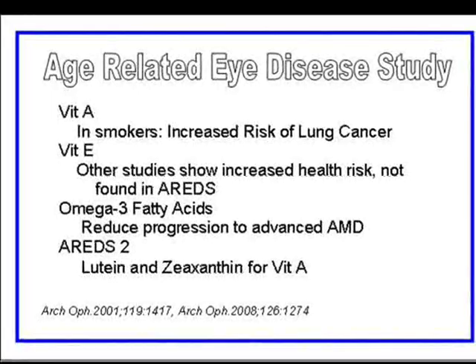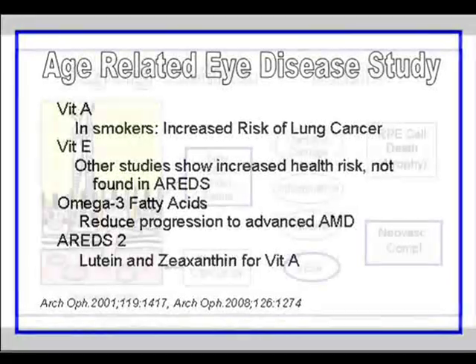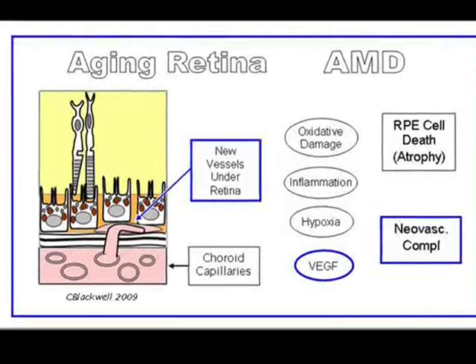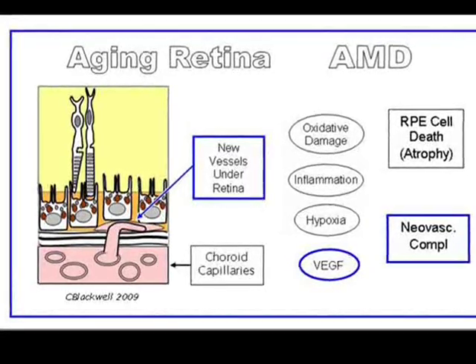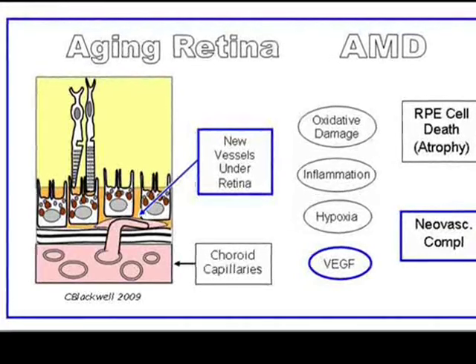AREDS 2, underway now, is using lutein and zeaxanthin in place of vitamin A. We have talked about the two forms of advanced AMD — dry atrophic and wet neovascular — and we're going to spend the next few minutes discussing the wet neovascular kind.